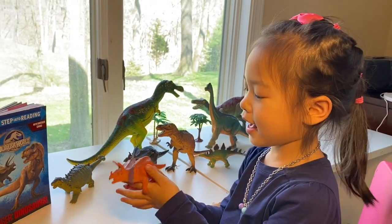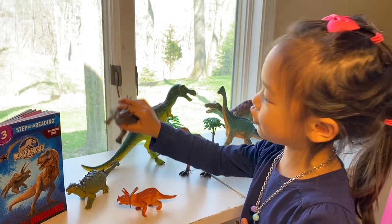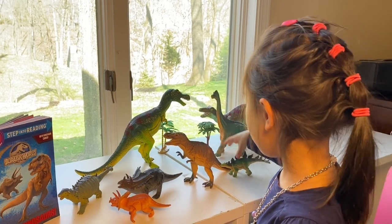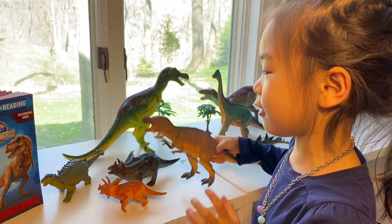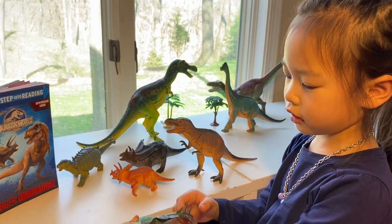This is a Triceratops with three horns. And this is another Triceratops. I bet this is the mommy. And this is a T-Rex. I know it doesn't look so much like a T-Rex, but it is. It has black eyes, so it doesn't look like a T-Rex. And this is a Stegosaurus.